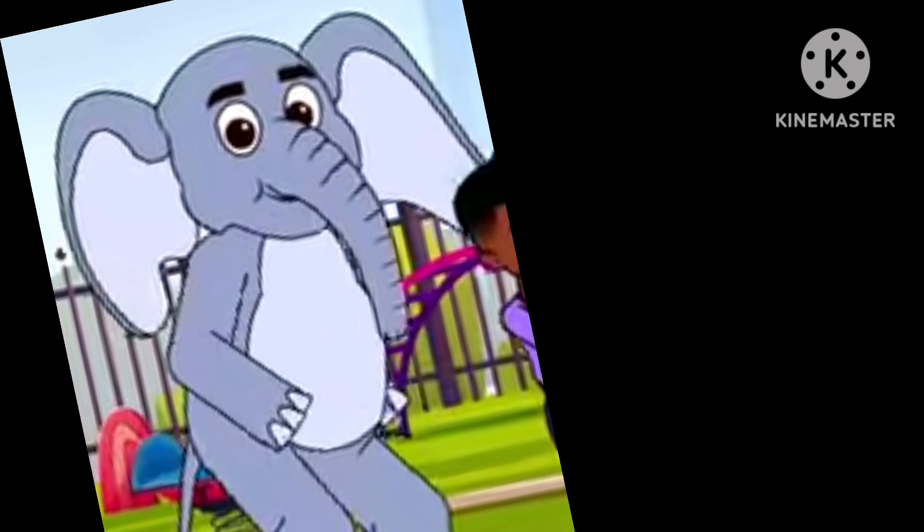Are you ready, ready, ready, ready? Cause I'm ready, ready, ready, ready. Let's learn about the shapes.